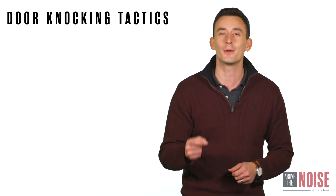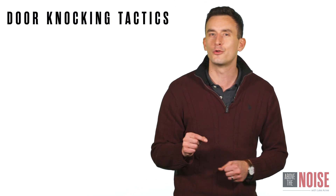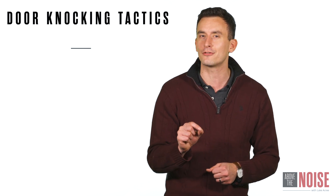In this first video, I want to talk about the first strategy, which is door knocking. When it comes to door knocking, there are really four different campaigns that I believe you can run.